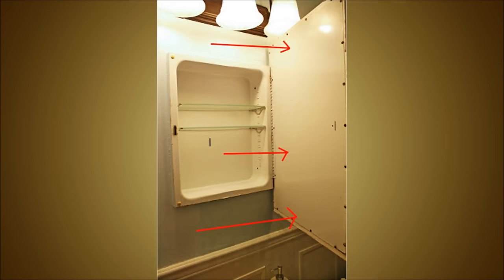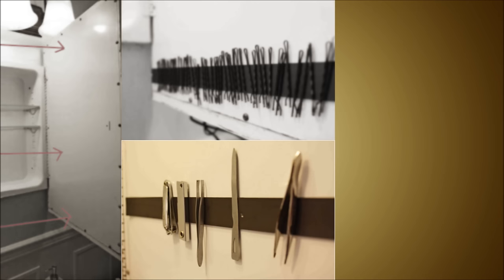5. Speaking of small things, keep your bobby pins in check with magnets. This bathroom hack's been all over the internet, but it's so useful we couldn't pass it up.